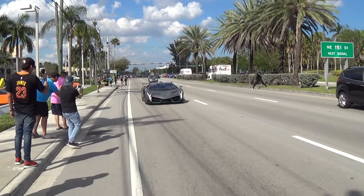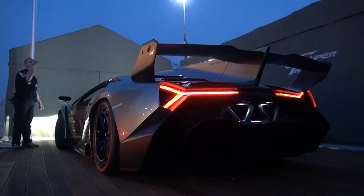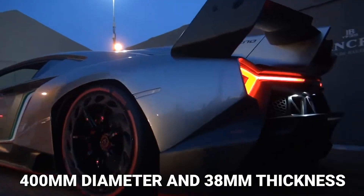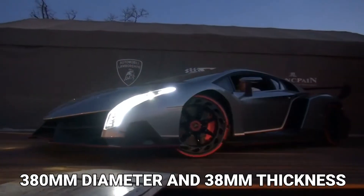It has carbon ceramic brakes with monoblock calipers on aluminum with 6 pistons front and 4 pistons rear. Front brakes have 400 mm diameter and 38 mm thickness and rear brakes have 380 mm diameter and 38 mm thickness.